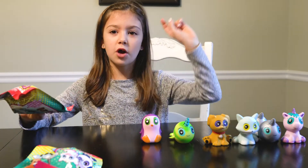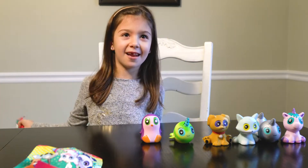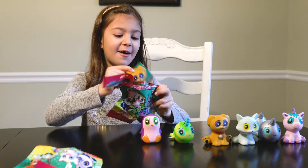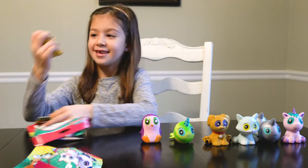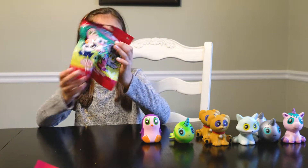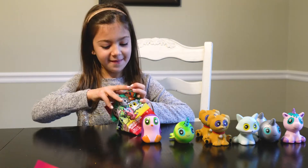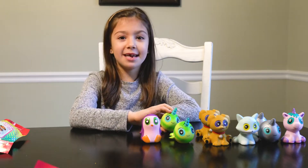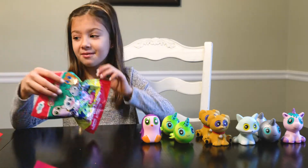We already got one double and we just need two more to get the whole set! Let's open this one now. You guys, we got two doubles now! Next one! You guys, we got three doubles! I hope I didn't jinx myself! We already got three more bags left, you guys!